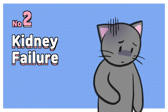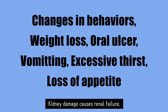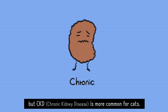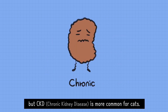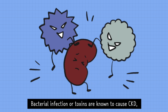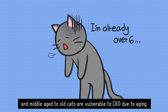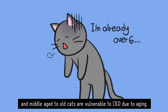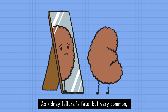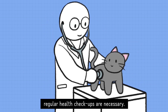Number 2 – Kidney Failure. Kidney damage causes renal failure. It could be acute or chronic, but CKD is more common for cats. Bacterial infection or toxins are known to cause CKD, and middle-aged to old cats are vulnerable to CKD due to aging. As kidney failure is fatal but very common, regular health checkups are necessary.